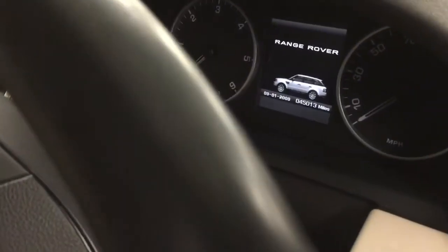Current mileage is 45,013. Let's just see what extras the car's got. There's a little bit of marking on the leather there — again this will all be cleaned. You've got memory seats in the car as well.